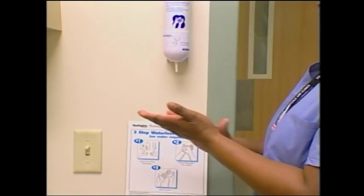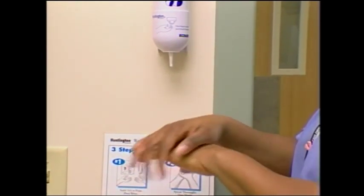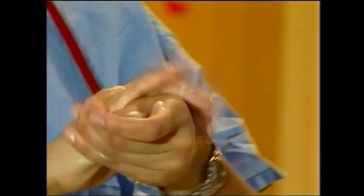Waterless alcohol hand rubs are products that are specially formulated to kill germs without the use of water. They come in the form of gels or foams and are applied directly to the hands and rubbed into the skin until dry.